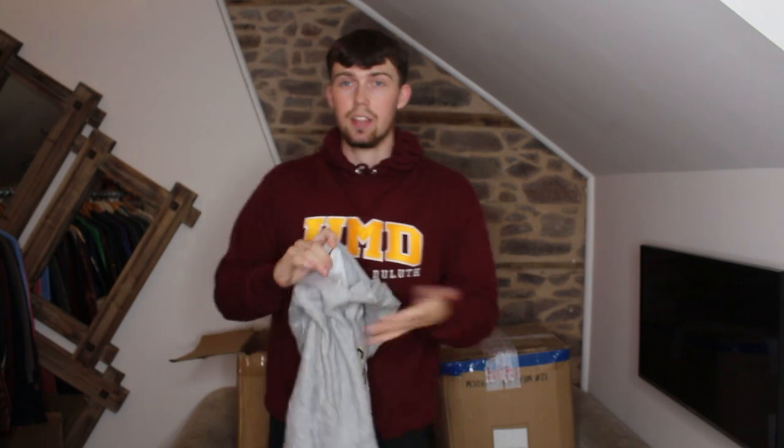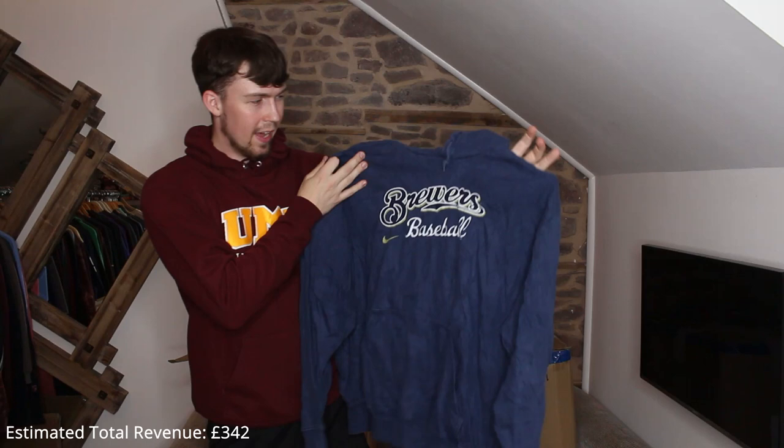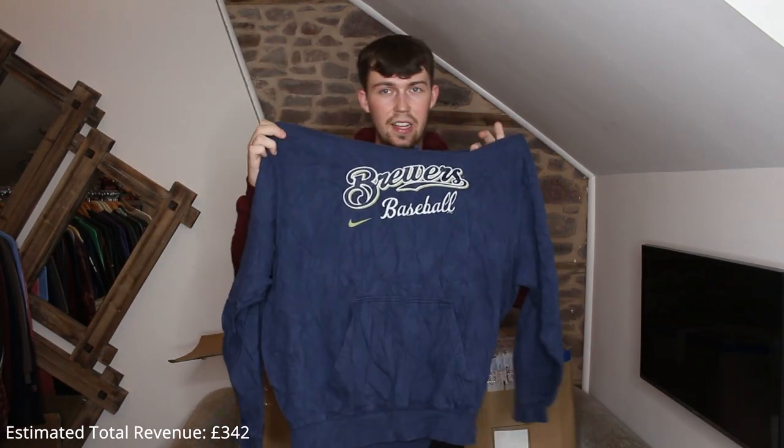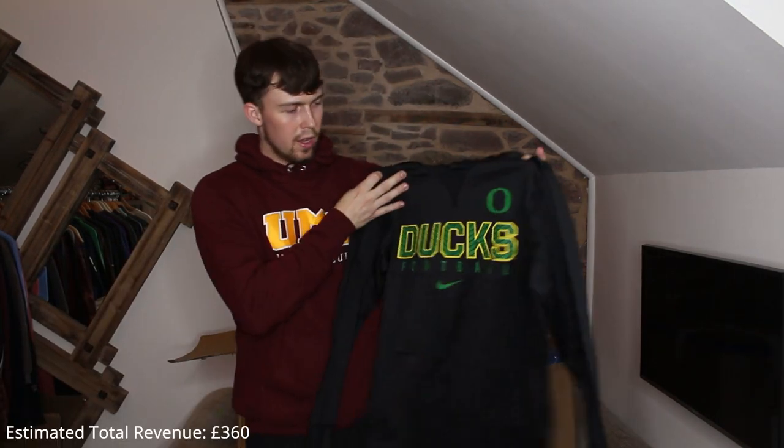It's Nike obviously because of the swoosh, but the tag is ripped off — it's on a modern tag, you can tell. Next up we've got another thin modern Nike one — Brewers Baseball, it's decent, it's a big one. I don't think we've had any mediums or smalls yet — they've all been massive.